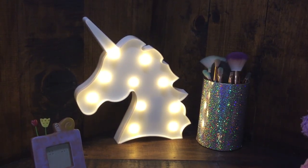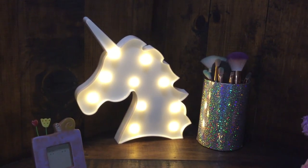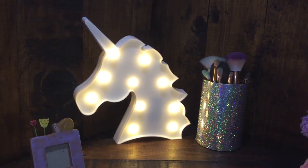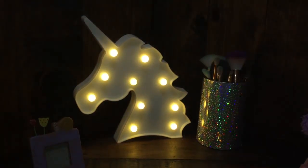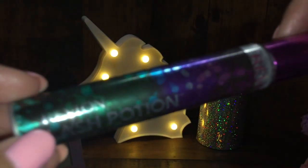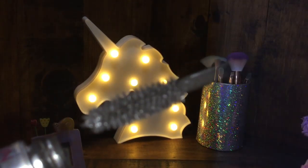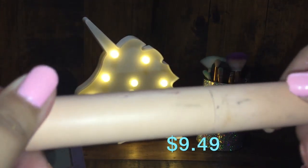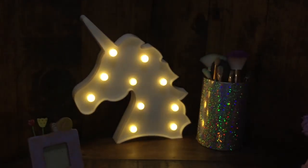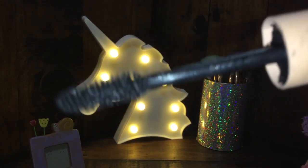For mascara I have two. First I have this Revlon Lash Potion volume and lengthening mascara — the packaging is super cute, let me pull out the wand to show you guys. Next I have this Maybelline Total Temptation mascara, which has been going around a lot. It's in the shade Black and it's one of my newer mascaras since I got it last month.